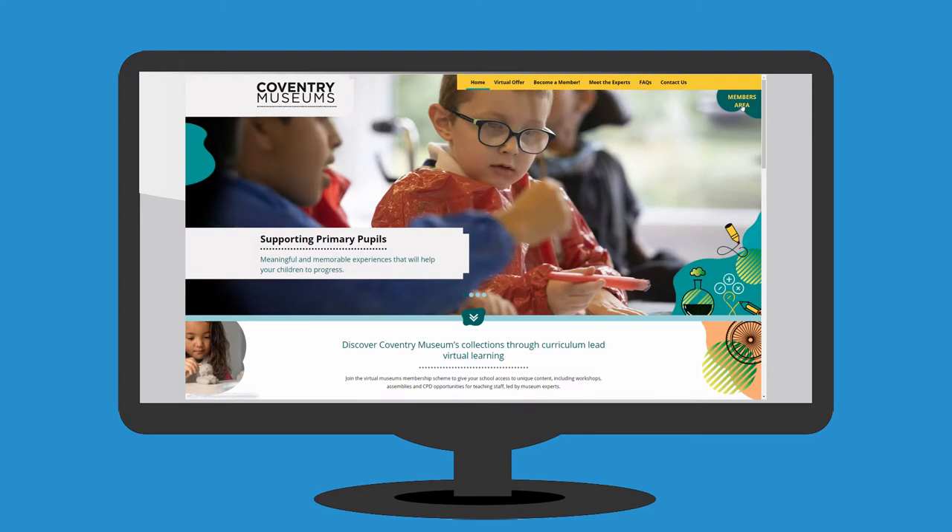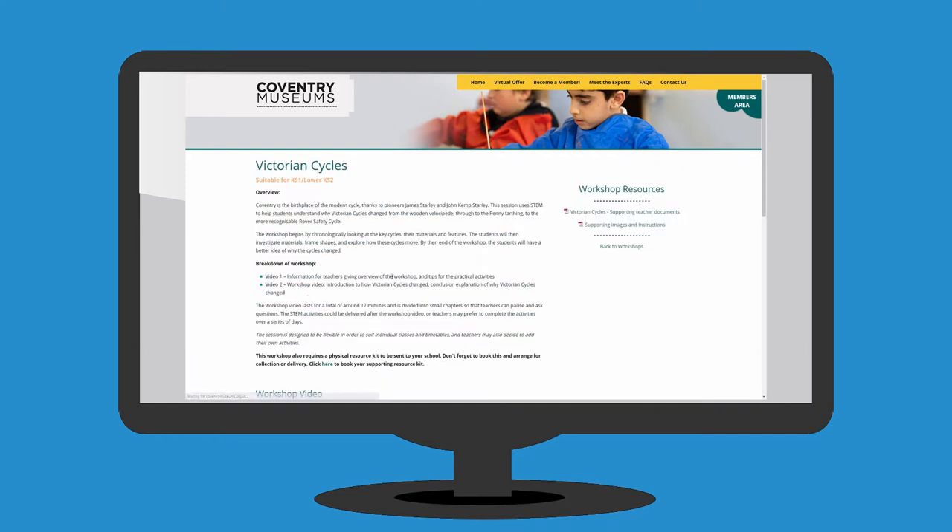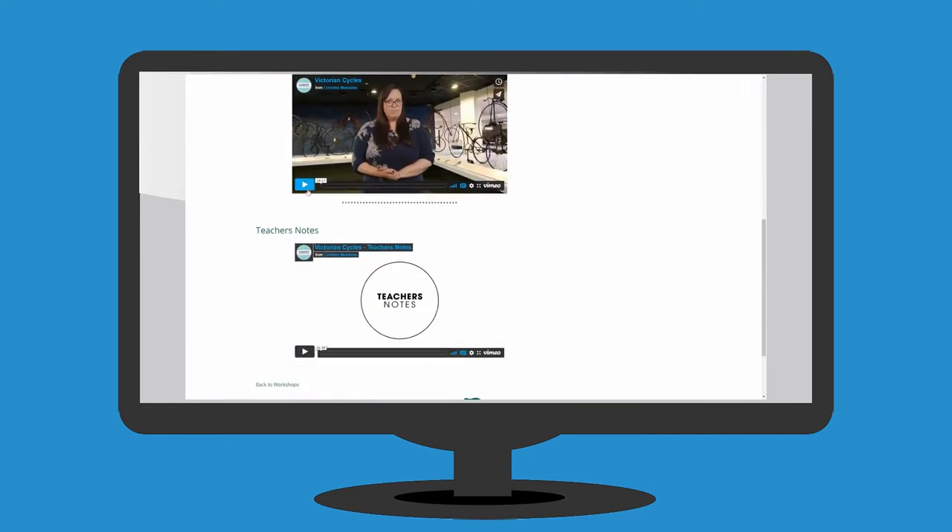As a member, you can access all virtual content and supporting documents in your unique login area on our newly built website, dedicated to the virtual membership scheme.